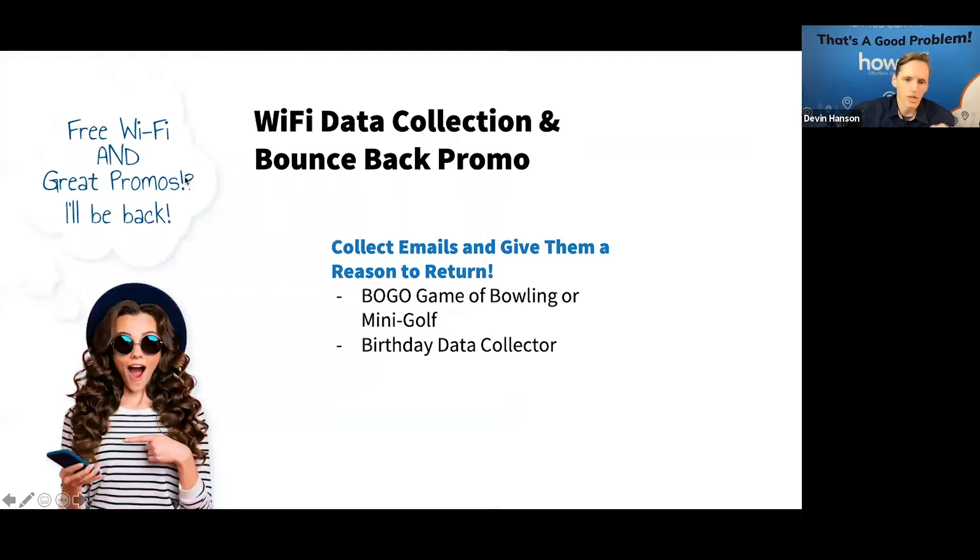Say a customer purchases a deal on your website and now they're at your facility. They've come in to experience bowling, and while they're there, they're logging into Wi-Fi to avoid using their data. We can help you collect email as a way for them to log in, and then once we have that email, we can reach out maybe seven days later — 'Hey, here's a buy one get one game of bowling' — and they'll purchase that right there in the app.